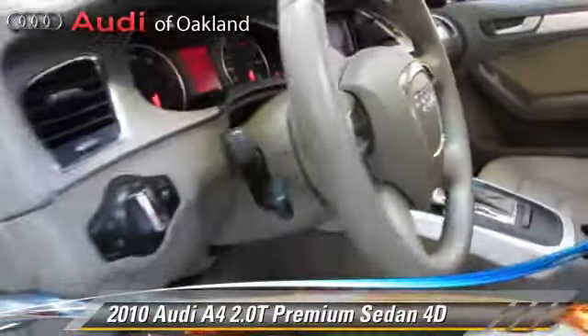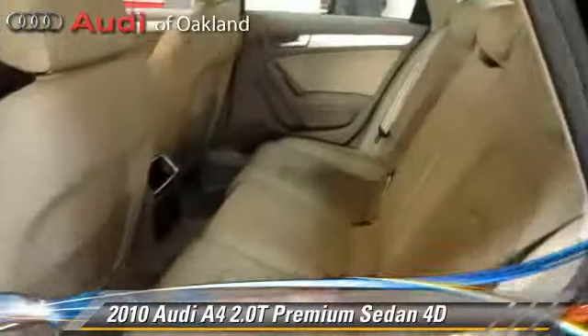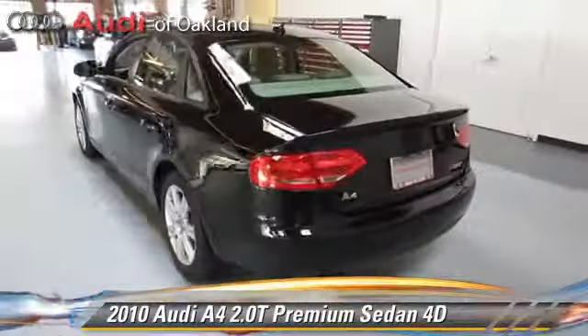This Audi features alloy wheels, front and rear side airbags, and tilt wheel. Safety features include traction control, four-wheel ABS, and stability control.